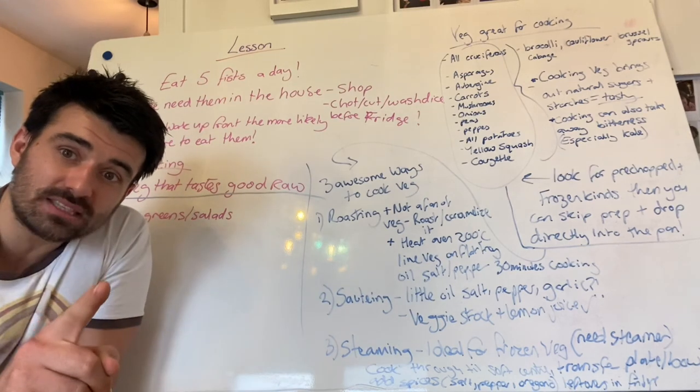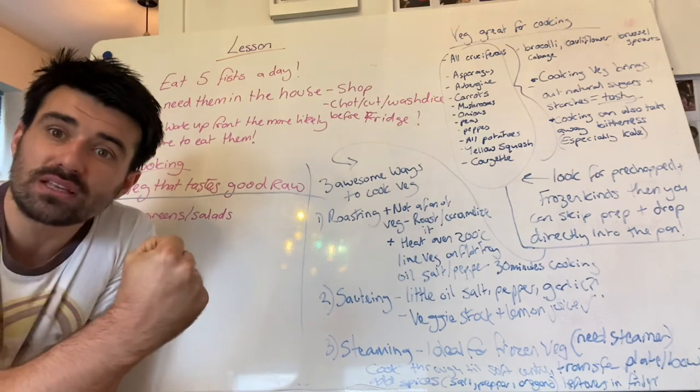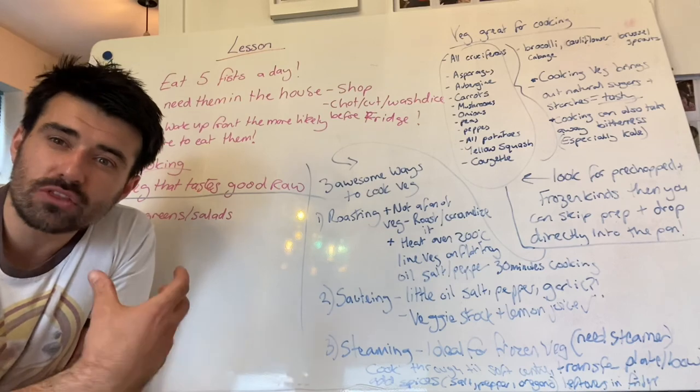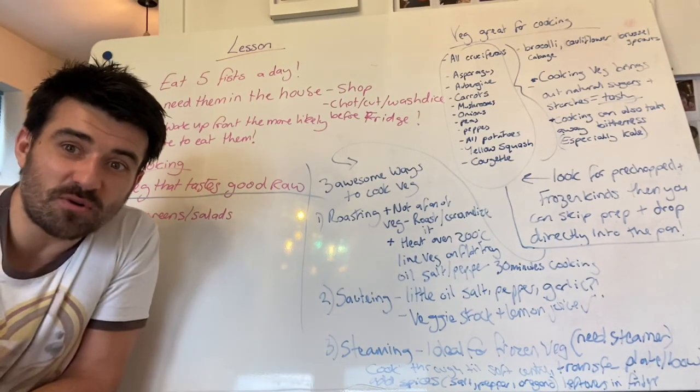So that is today's lesson. Keep cracking, keep trying to figure out ways you can put five fists of vegetables into your diet — throw your spinach into your super shake. There are loads of little ways to sneak them in. Have a think and I'll see you guys tomorrow for another lesson.